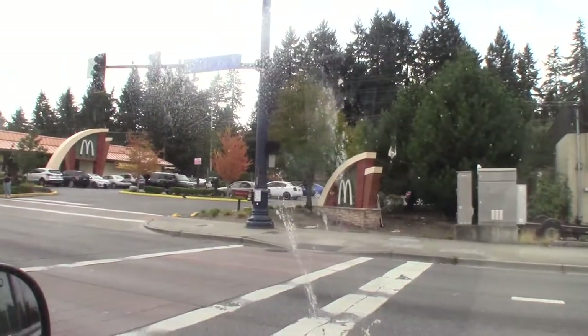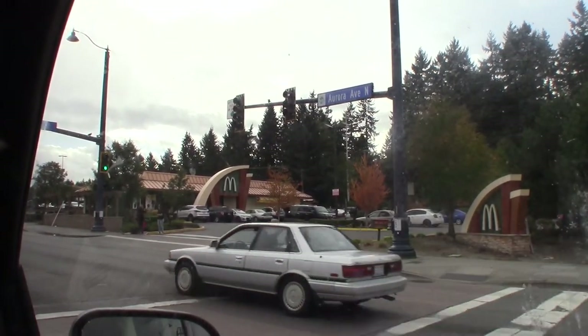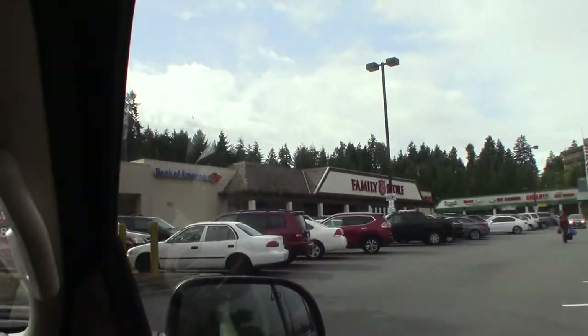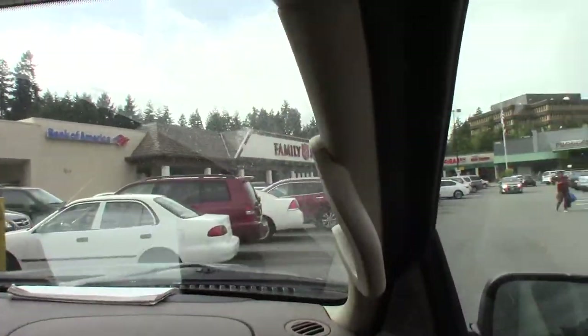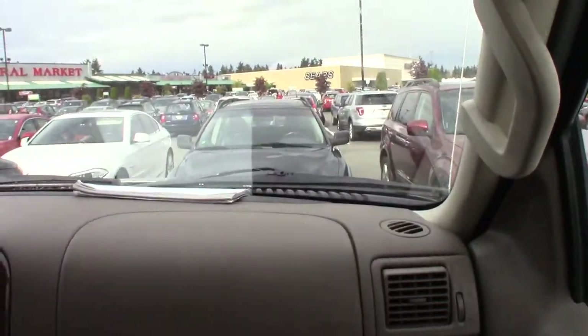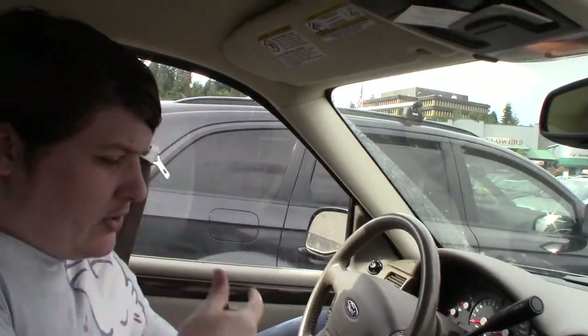There's a Salvation Army — we just passed a sign for it. It must be brand new, I've never seen it before. It's just a gigantic Salvation Army tucked into this random strip mall, so we're going to check this out.